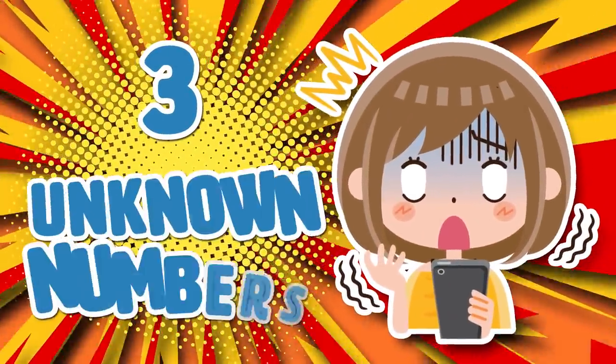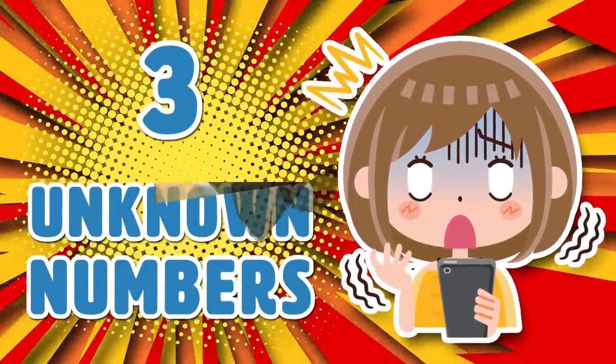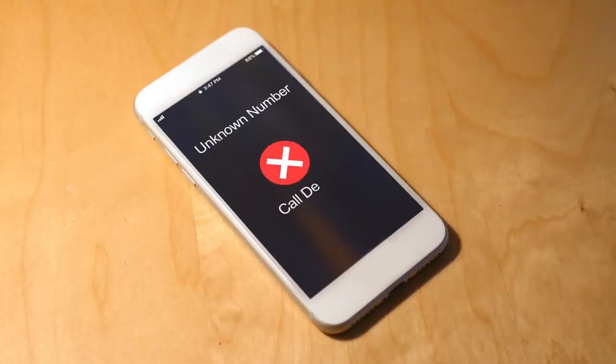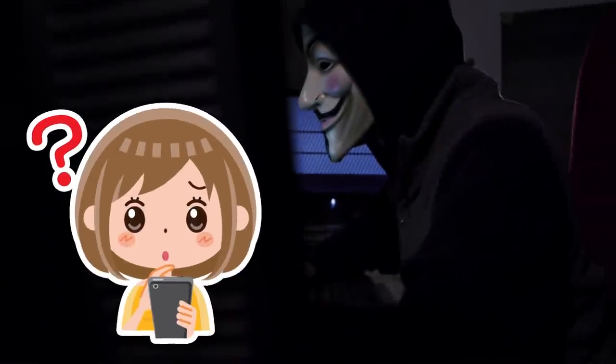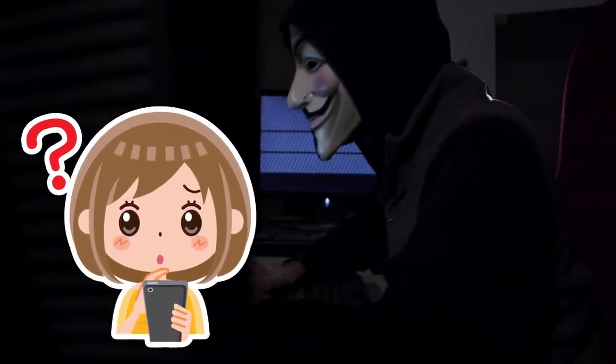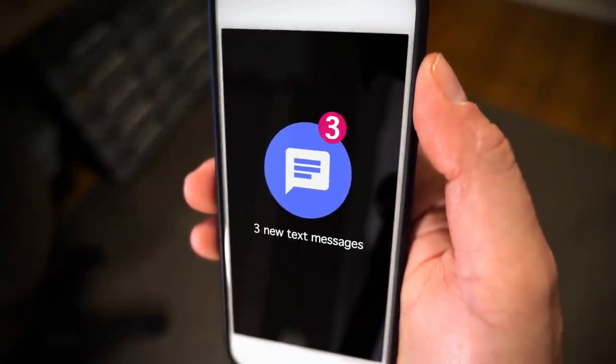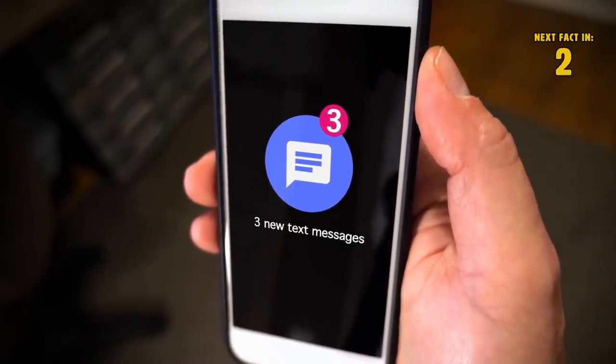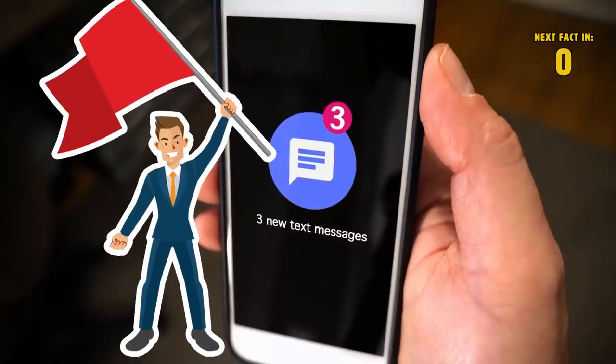Number 3: Unknown Numbers. If there are unknown numbers in your recent calls, that could be a sign that someone is tinkering with your smartphone from abroad. If you recall getting phone calls from unknown numbers, that is another warning sign. Just keep an eye on your recent call list. If you start to notice strange amounts of unexplained unknown calls in your list, consider it a red flag.